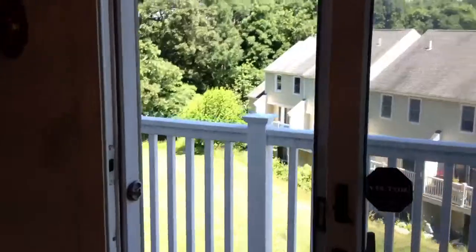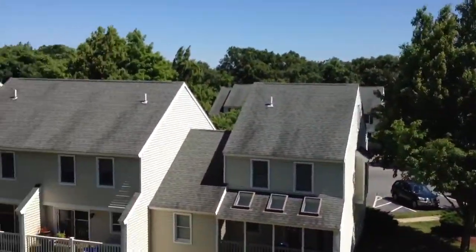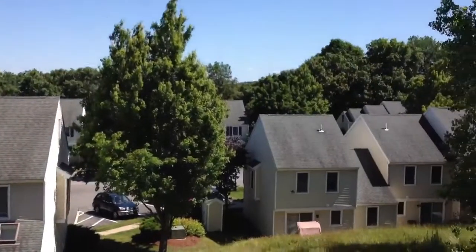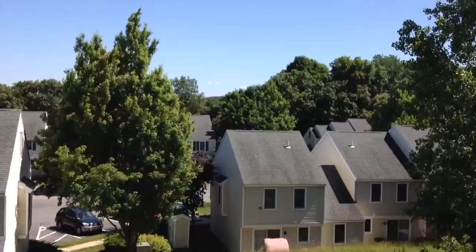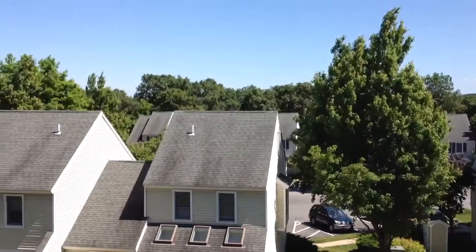Off of the kitchen is a little balcony. We're kind of high up in this condominium association, so you have a pretty decent view. I guess if the trees didn't have their leaves, you might have some pretty good views.